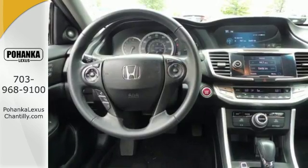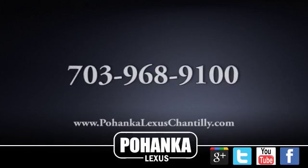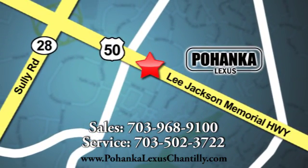Enjoy the all-around satisfying performance of this 2013 Accord today. Call us now for more information on this vehicle or visit today. We're conveniently located at 13909 Lee Jackson Memorial Highway in Chantilly.